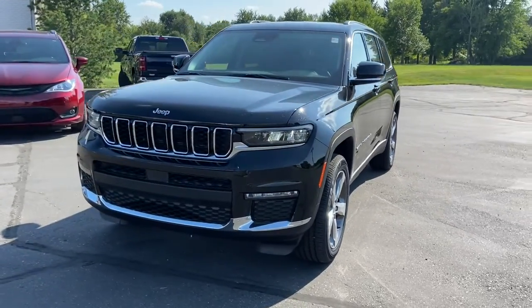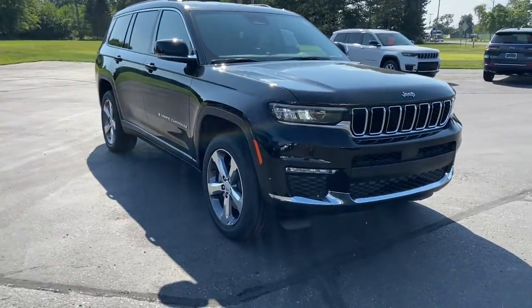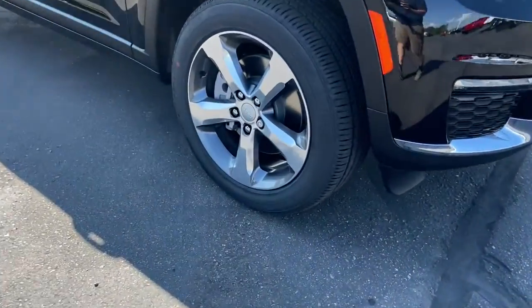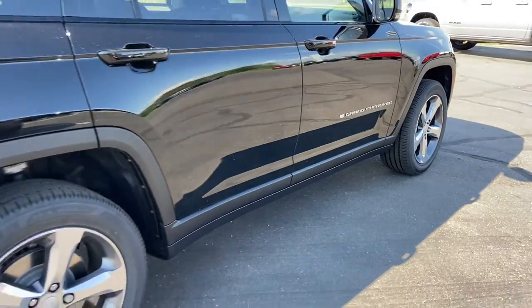Take a moment to check out the 2021 Jeep Grand Cherokee — the stylish all-terrain SUV that lends comfort, high performance, and rugged capability.